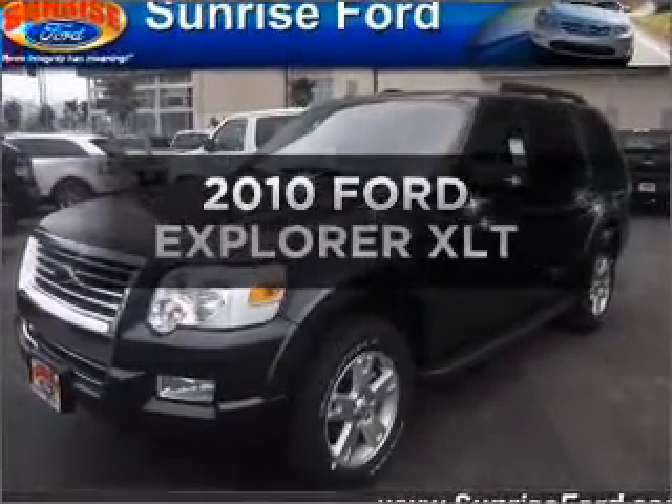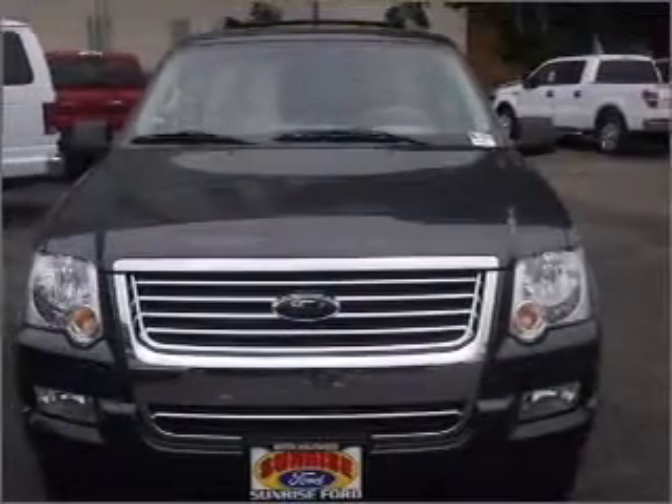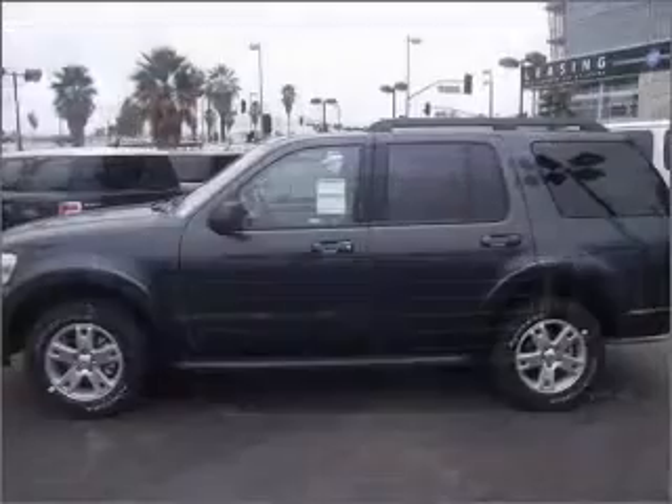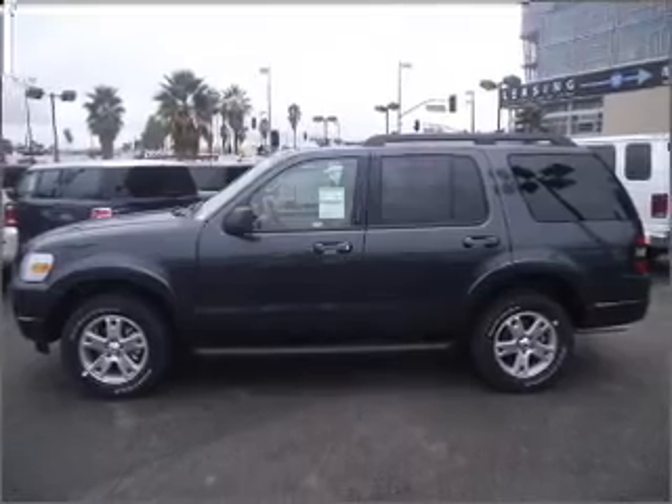Get noticed in this 2010 Ford Explorer. This is the set of wheels you've been looking for. With a reliable six-cylinder engine connected to a smooth-shifting automatic transmission, stand out from the crowd with premium wheels.